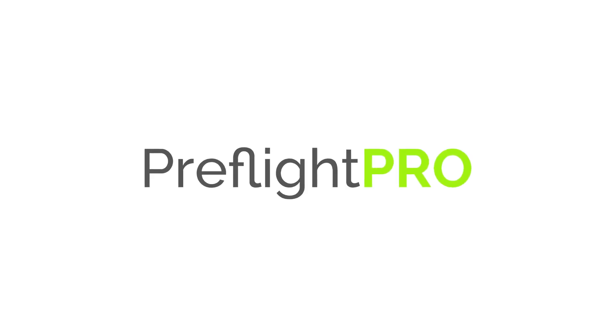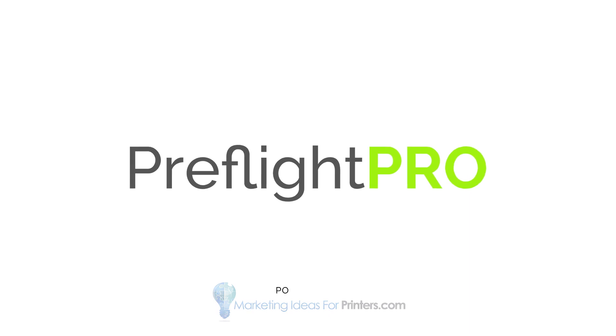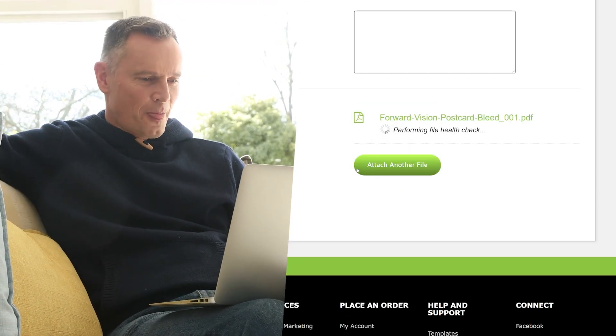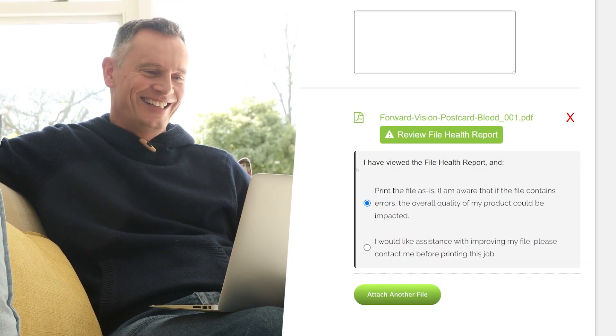Introducing PreFlight Pro, the ultimate automated preflighting solution that will revolutionize your print workflow. With PreFlight Pro, the moment your print buyers upload their PDF file, the advanced file health check begins, ensuring perfect printing every time.